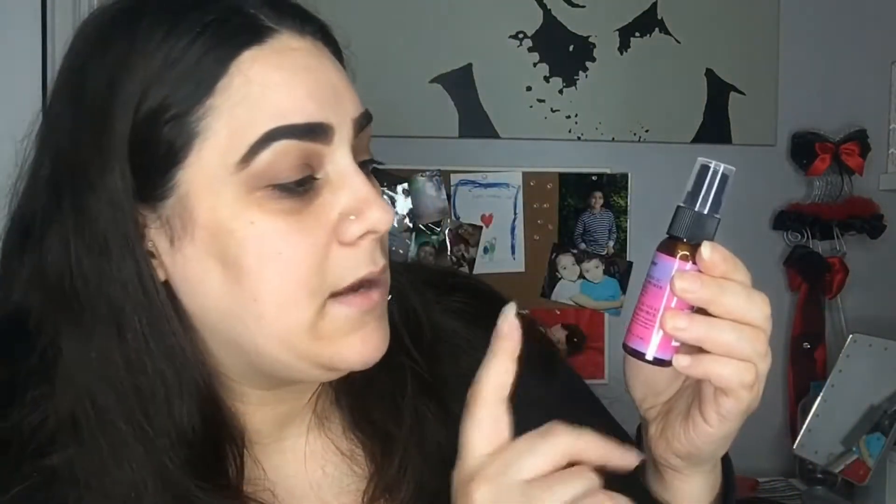The next product is another Eva NYC product — this is the Mane Magic 10-in-1 primer. It says with 10 benefits in one miracle formula, this hair primer does it all: detangles, reduces frizz, helps strengthen, softens, cuts drying time, adds shine, and protects against thermal and UV damage. It says argan oil feeds hair with vitamins and nutrients while sunflower seed oil repairs, nourishes, and protects.